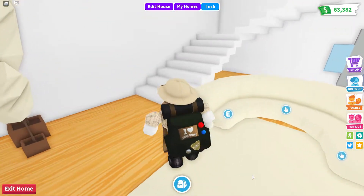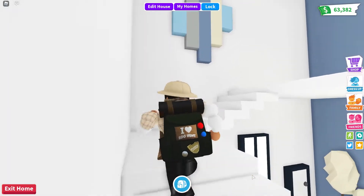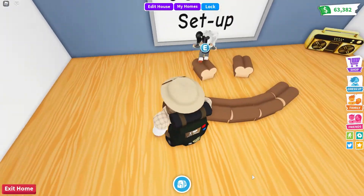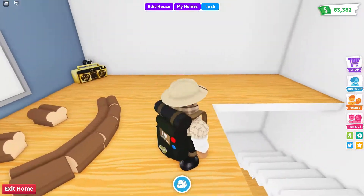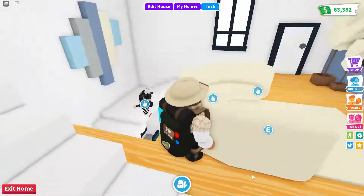Up here I kind of kept it original Panda — I kept the original OG bread setup, the smiley face bread setup from day one, right there. But let's go downstairs and take a look at the rest of the house.